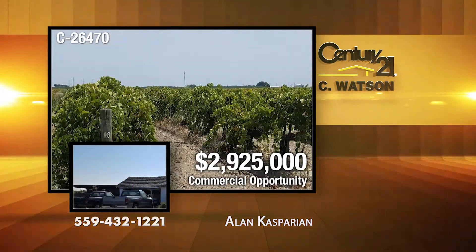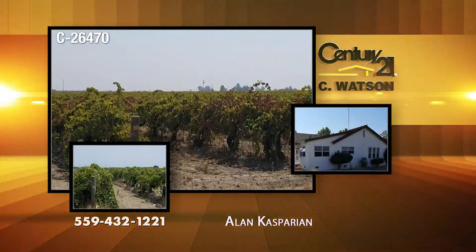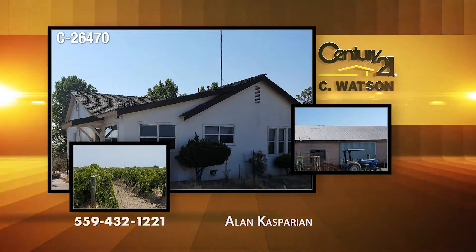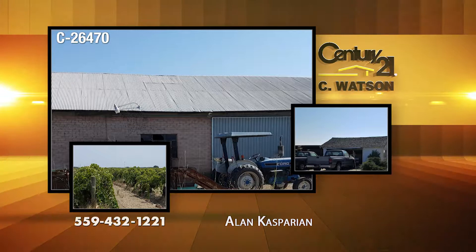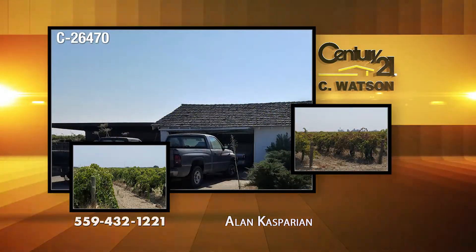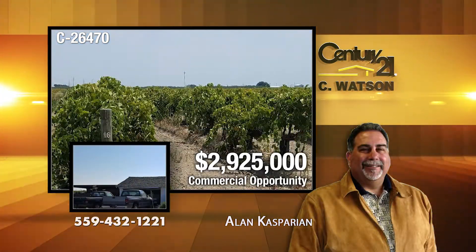In Madera, these 116.38 acres of vineyards includes three separate parcel numbers. The property includes Madera irrigation rights. There are three separate wells with pumps. The vines are 60 years plus. There is good soil and flood irrigation. The listing agent is Alan Kasparian.